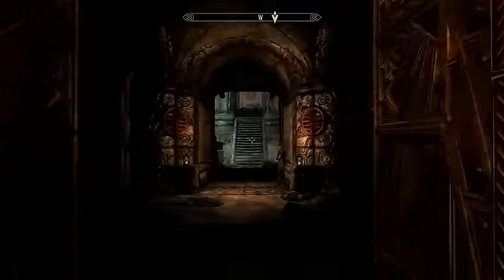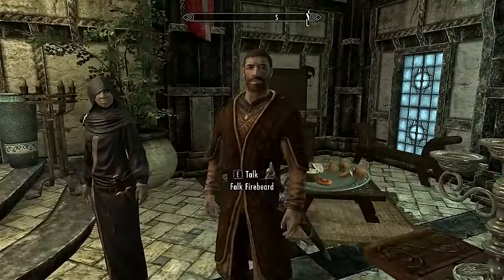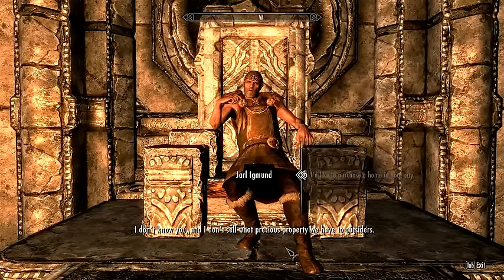The following houses are only for purchase through each city's steward. However, players can only buy a house after gaining permission from the Jarl of a city. As one Jarl puts it: 'I don't know you, and I don't sell what precious property we have to outsiders.'